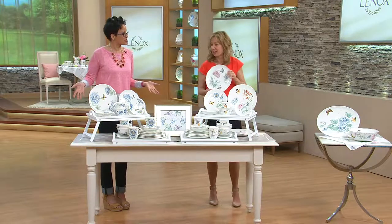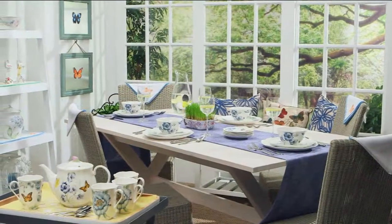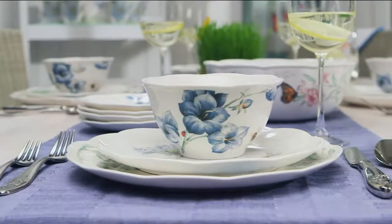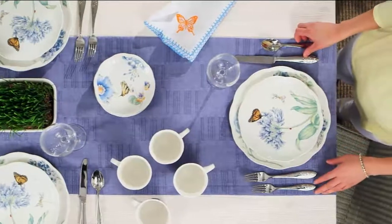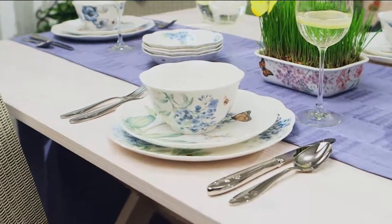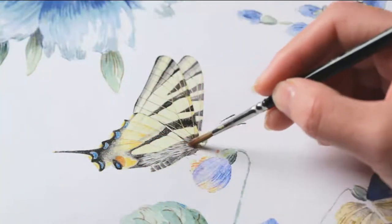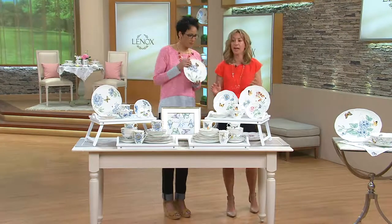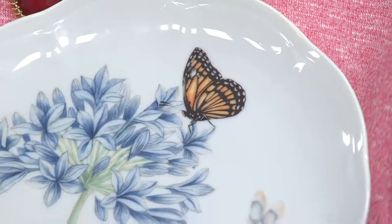24 pieces — it's kind of crazy how generous this set is. You're getting four dinner plates, four salad or dessert plates, four all-purpose bowls, four fruit bowls, four mugs, and four party plates. This was all created by watercolor artist Louise Lulier — we translated her beautiful detailed drawings and vibrant colors into this gorgeous dinnerware.